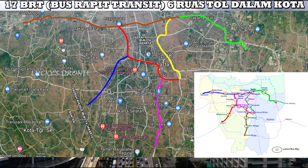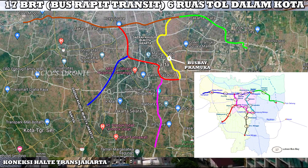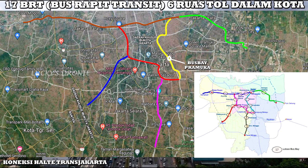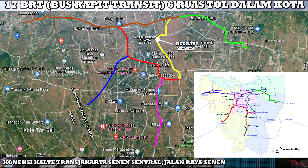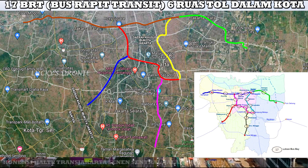Kita lanjut ke ruas tol berikutnya yaitu Kampung Melayu–Kemayoran. Nantinya akan dibangun bus bay Pramuka di sekitaran flyover Pramuka. Flyover Pramuka nantinya akan dibangun bus bay 6 ruas tol dalam kota ini. Dan yang berikutnya adalah ada bus bay Senen. Di Senen ada halte Transjakarta yang cukup besar yaitu Senen Sentral, pastinya akan terkoneksi juga. Kita lihat saja juga nanti apakah bisa terkoneksi dengan stasiun Senen. Pada intinya nantinya bus bay Senen ini akan dibangun di sekitaran halte Senen Sentral.